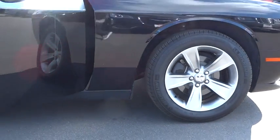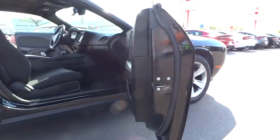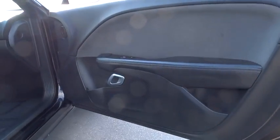Traction control. Stability control. Steering wheel audio control. Keyless entry. Anti-lock braking system. Leather wrapped steering wheel. Bluetooth. Power steering.